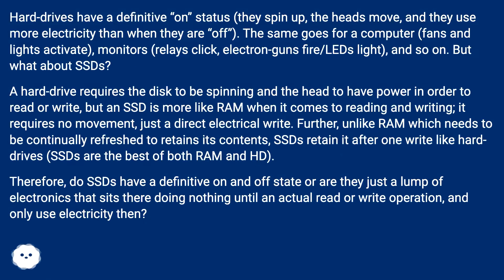Do SSDs turn on? Hard drives have a definitive on status — they spin up, the heads move, and they use more electricity than when they are off. The same goes for a computer: fans and lights activate, monitors, relays click, electron guns fire, LEDs light, and so on. But what about SSDs?